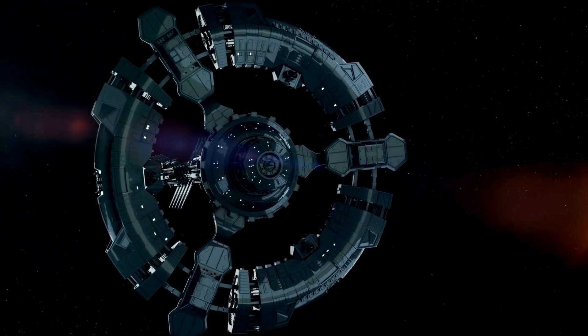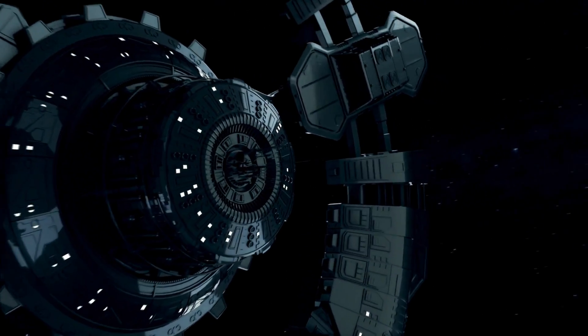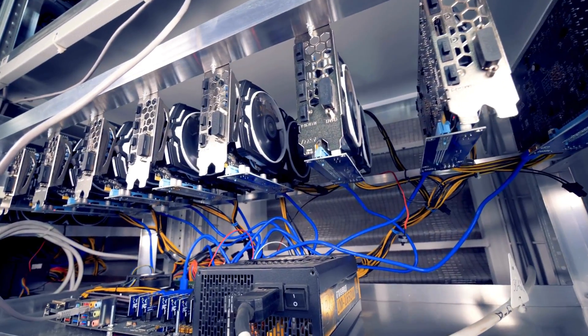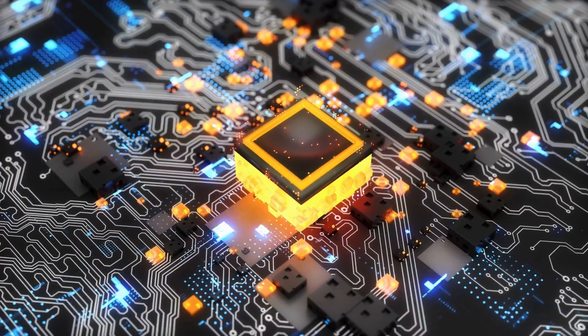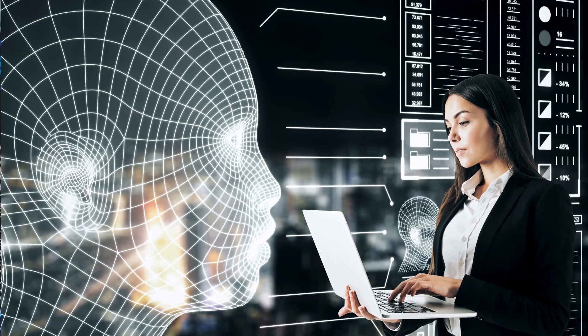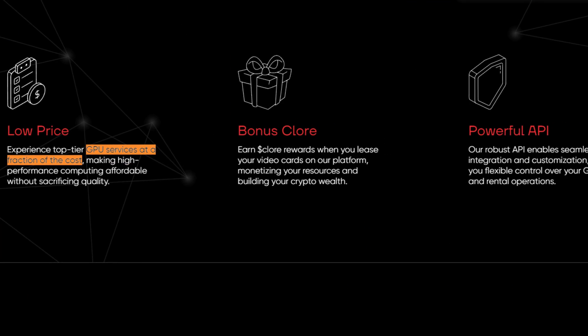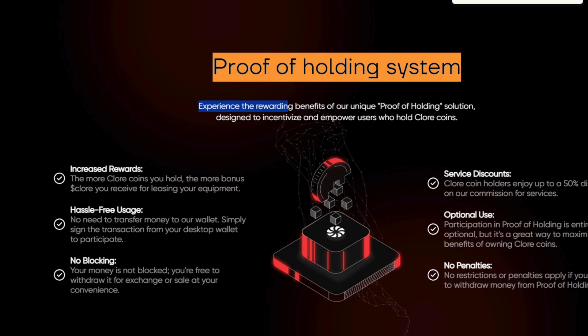After exploring the revolutionary Akash Network, let's dive into another groundbreaking GPU-based blockchain platform: Chlor AI. This platform sets itself apart by offering robust GPU leasing capabilities and integrating unique features to tackle conventional market challenges. Chlor's platform allows users worldwide to access and lease GPU computing nodes, making high-performance computing both affordable and accessible. Whether for AI training, cryptocurrency mining, or professional-grade movie rendering, Chlor offers powerful GPU services at a fraction of the cost of conventional providers.